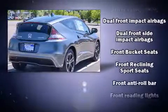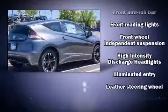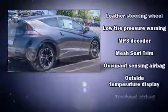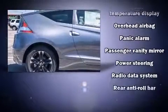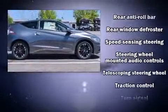Honda ensures the safety and security of its passengers with equipment such as dual front impact airbags with occupant sensing airbag, front side impact airbags, traction control, brake assist, anti-whiplash front head restraints, and four-wheel disc brakes with ABS.